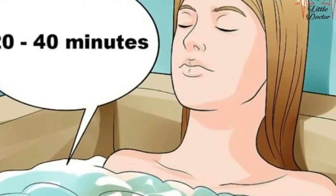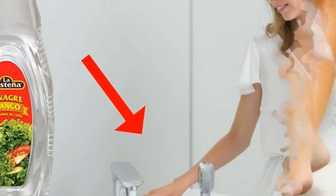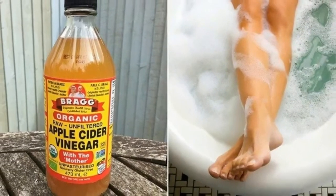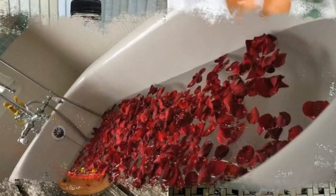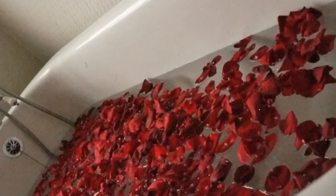Benefit three: reduce body odor. An unpleasant body smell occurs when bacteria mixes with sweat or moisture from the body and develops in a warm, moist environment, particularly in places such as the underarm. Vinegar can help with vanishing the bacteria and reduce the smell. It also makes it difficult for the smell to increase.